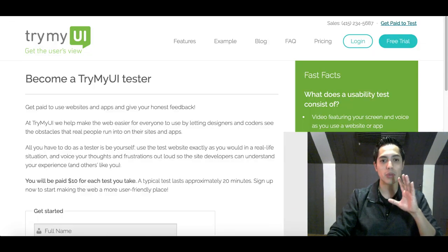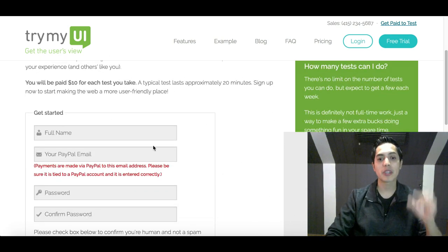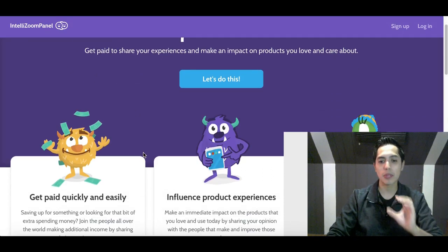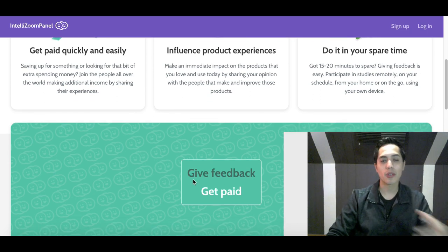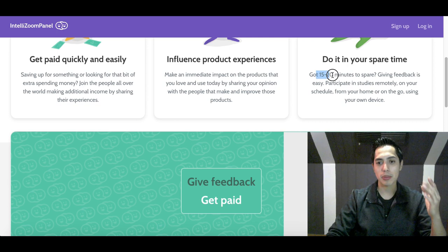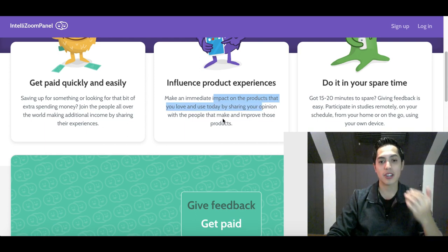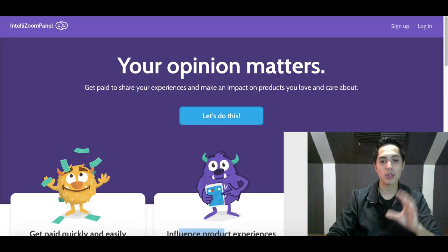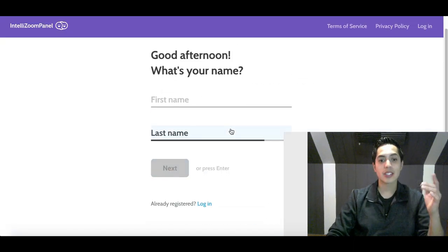Another website you can use with the exact same strategy to make more money is called IntelliZoom Panel. It's almost the exact same thing — you come on here, get paid to take quick tests for websites and big companies. Tests usually last between 15 to 20 minutes. You're testing out products and websites and giving your honest feedback to influence the people making those products.